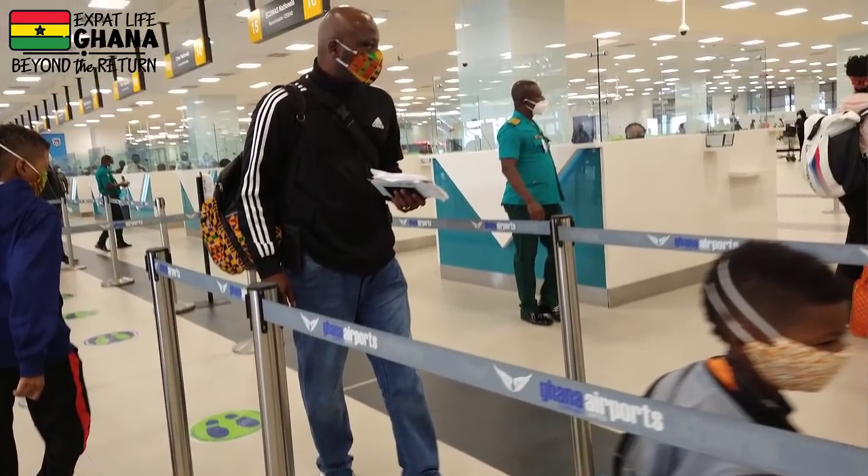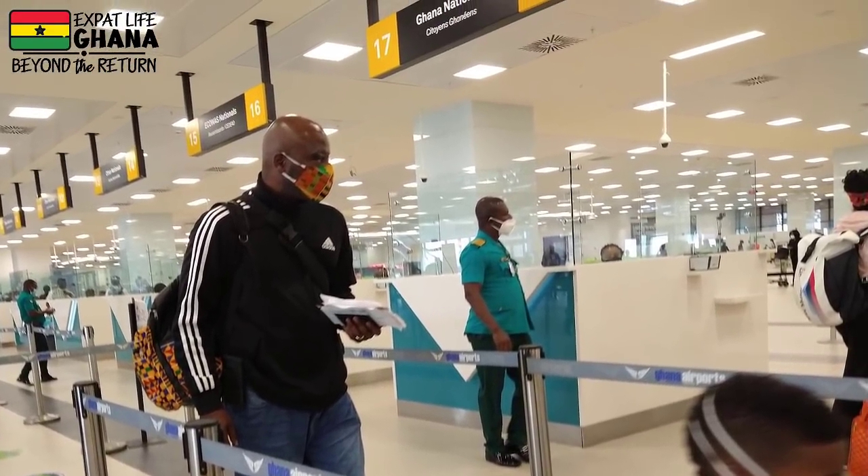You'll queue for immigration after that. Have your declaration card and passport ready — they'll be checking your visa here. If you didn't get a visa before departure, they will have you queue for a visa on arrival.